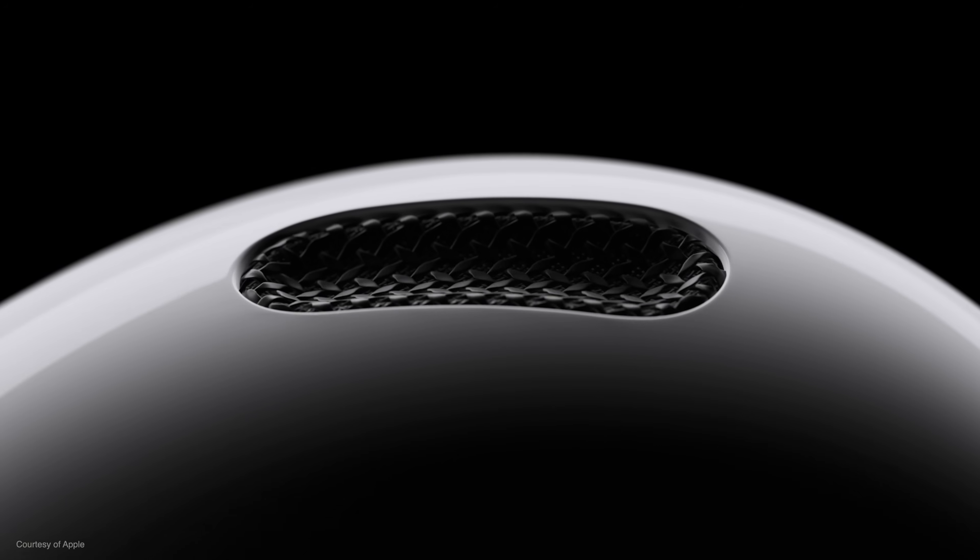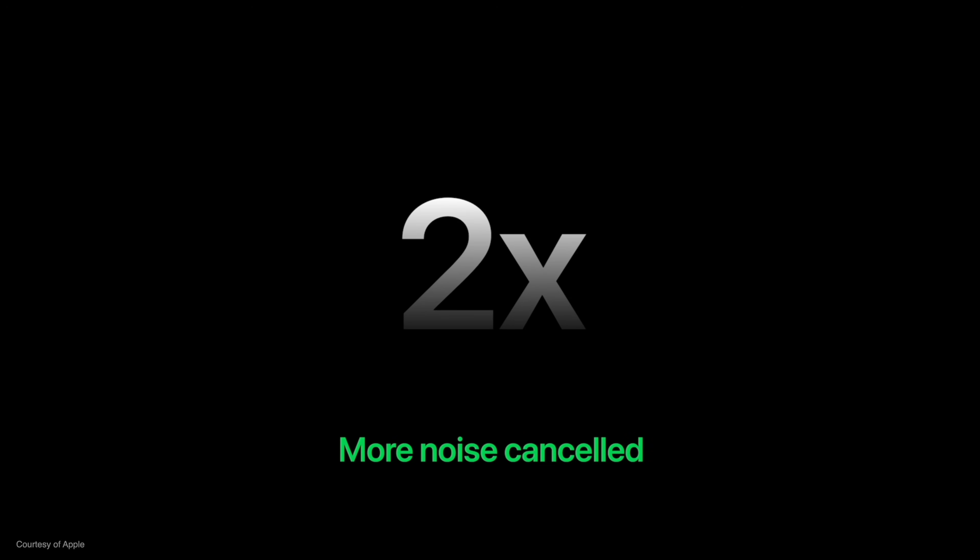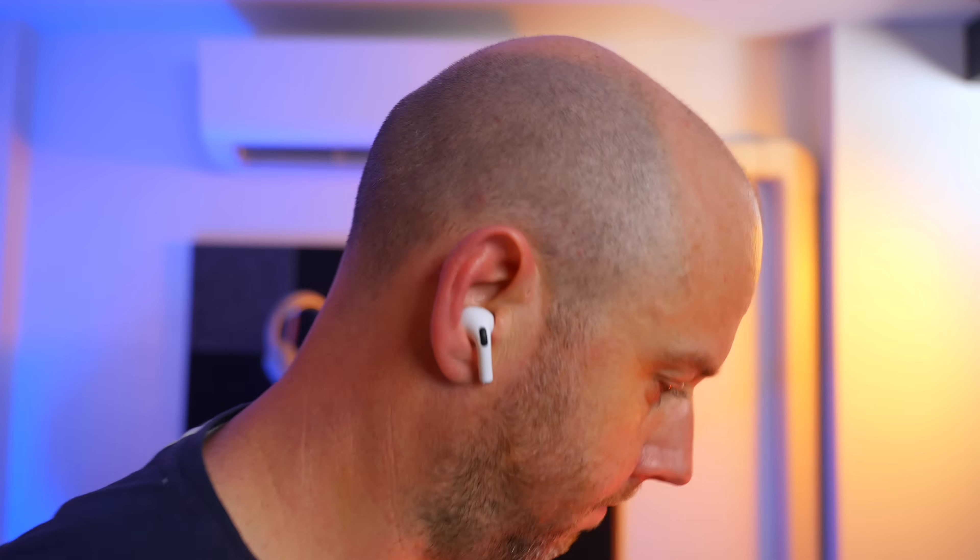Apple made a huge deal about the new noise cancelling and transparency mode capabilities of the AirPods Pro 2. If you compare these against their predecessor, the first-generation AirPods have this kind of oppressive feel and an audible background rumble that you don't get on these — I never noticed that originally with the AirPods Pro 1. The noise cancelling itself is much better too; the whole world goes much quieter. Transparency mode is great as well — on these, you can hear yourself better. However, when you step outside, there is a difference between the AirPods Pro 2 and the AirPods Max, and it's really down to physics.